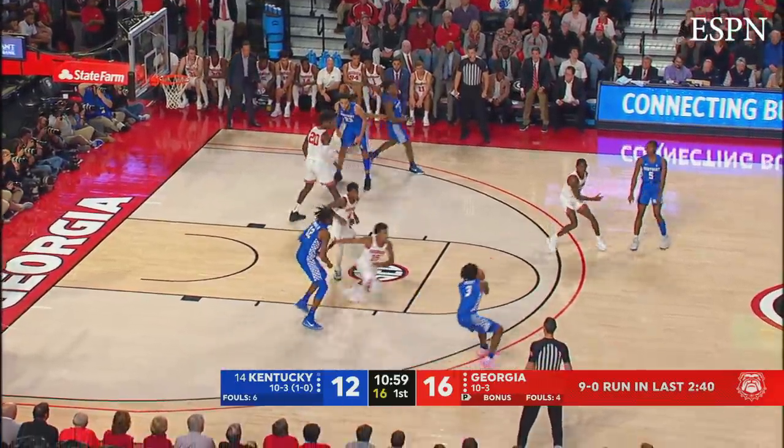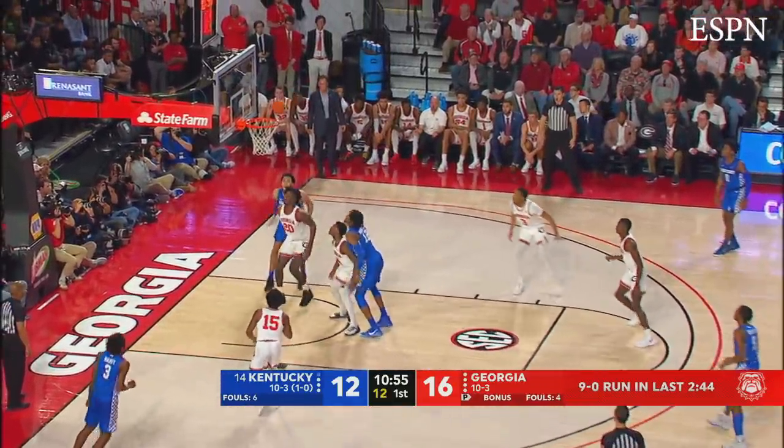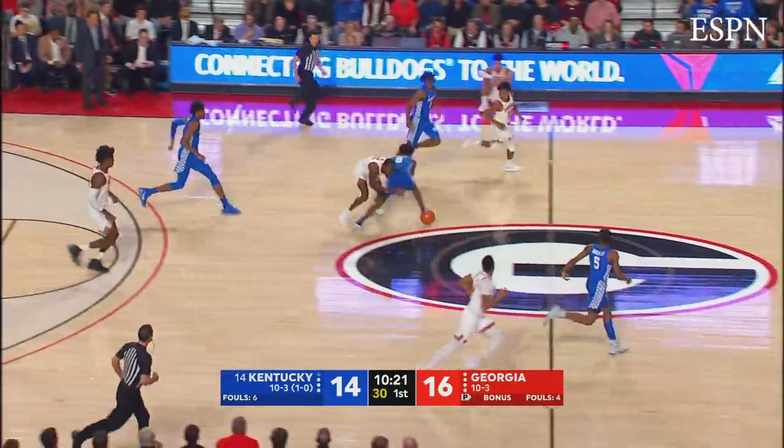Quickly, deep on the right side, across to Maxey, feeds it into Brooks, back to the basket, comes into the paint, right-hand leaner, goes in. Back to the basket on the right baseline, works into the paint, ball knocked loose, stolen by Georgia.